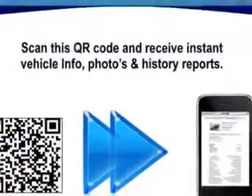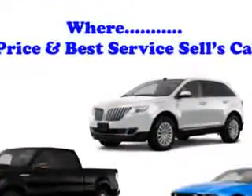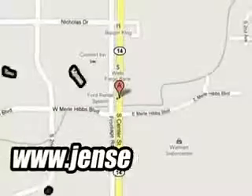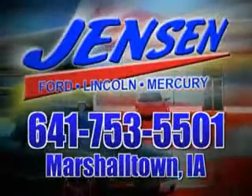Enjoy the drive and have peace of mind in this 2014 Ford Taurus. See us at Jensen Ford Lincoln today. At Jensen Ford, the only deal we can't beat is the deal we don't get a chance to see.